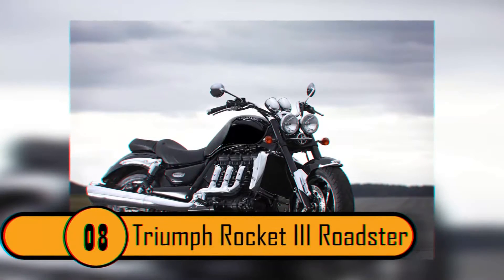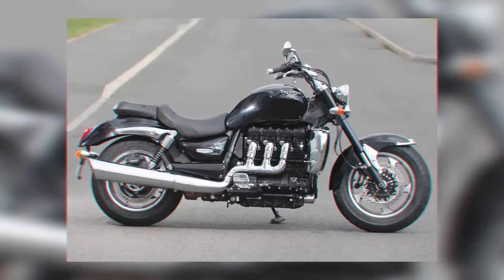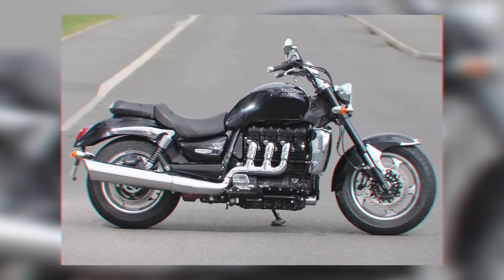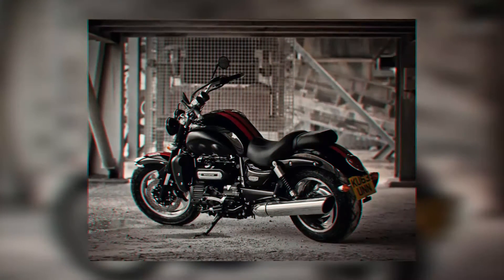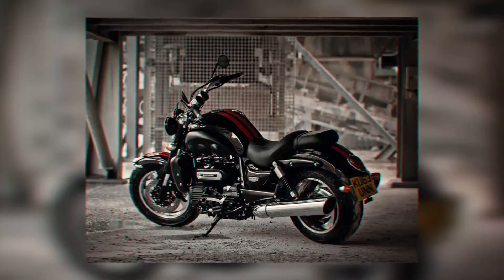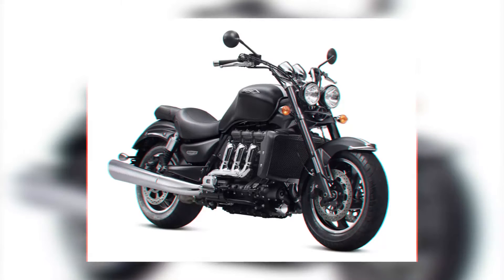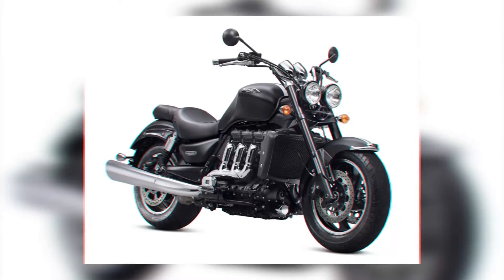Number 8: Triumph Rocket 3 Roadster. If you are out foraging for supplies, you will need something to get you in and out of dangerous situations quickly, and this is just the bike to do it. It is fast, powerful, and it can get you around any terrain. When it comes to carrying supplies, you better have a really big backpack, since this bike has no room for storage.